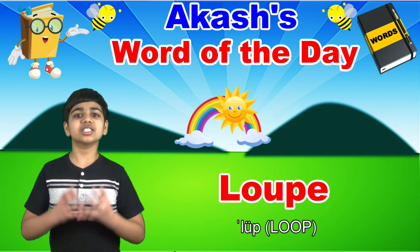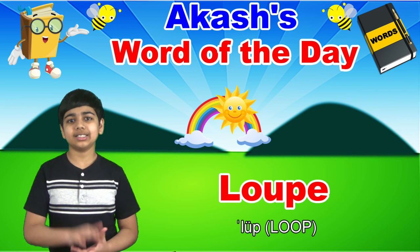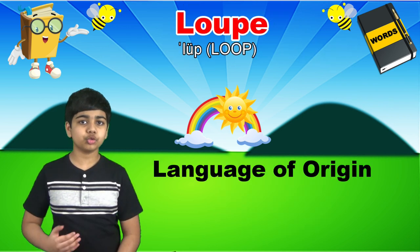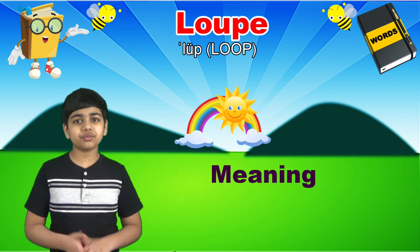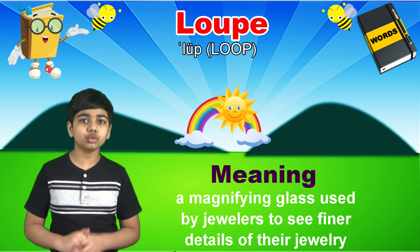Today's word of the day is loup, spelled l-o-u-p-e. Loup is a noun that derives from German, which means a magnifying glass used by jewelers to see finer details of their jewelry.